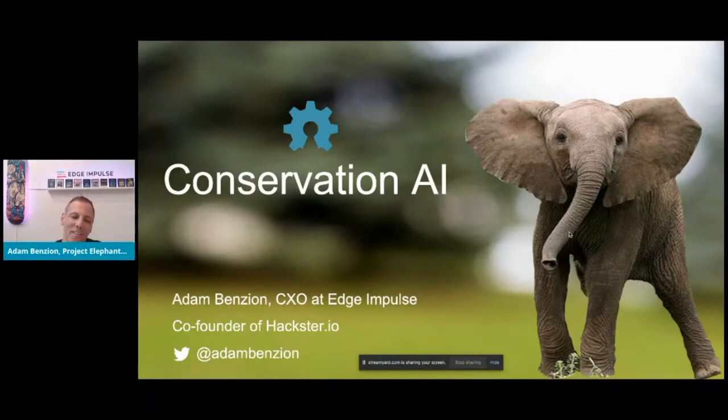Hi everyone, good to be here at the Open Source Hardware Summit, one of my favorite events of the year. Last time I was in the flesh it was at MIT in Boston, which was awesome. I look forward to seeing these events come together in the real world. I'm here to tell you about a really special project. I was a co-founder of Hackster.io, and I've left Hackster after almost seven years. I now work at Edge Impulse, and what I'm showing you today is a project called Elephant Edge around conservation AI.